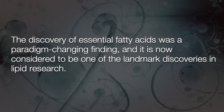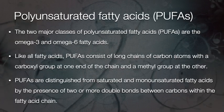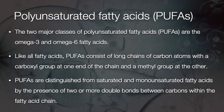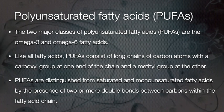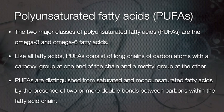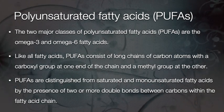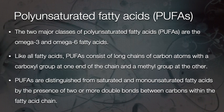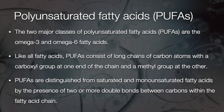The discovery of essential fatty acids is considered one of the landmark discoveries in lipid research. The two major classes of polyunsaturated fatty acids, or PUFAs, are omega-3 and omega-6 fatty acids. Like all fatty acids, PUFAs consist of long chains of carbon atoms with a carboxyl group at one end and a methyl group at the other. PUFAs are distinguished from saturated and monounsaturated fatty acids by the presence of two or more double bonds between carbons within the fatty acid chain.